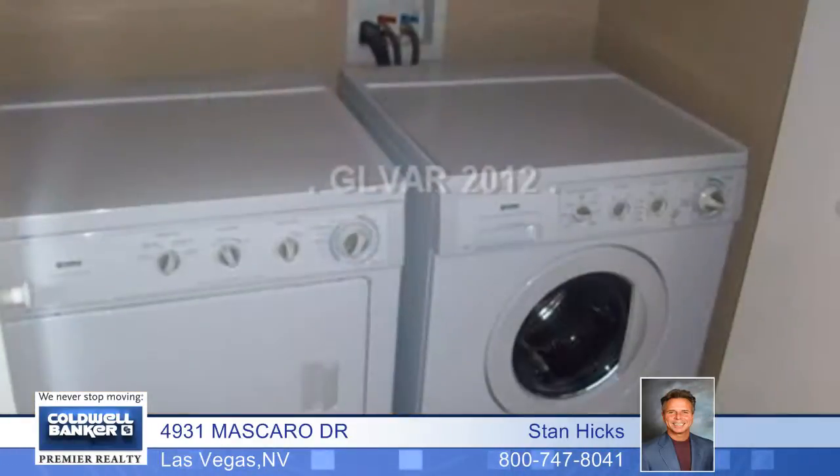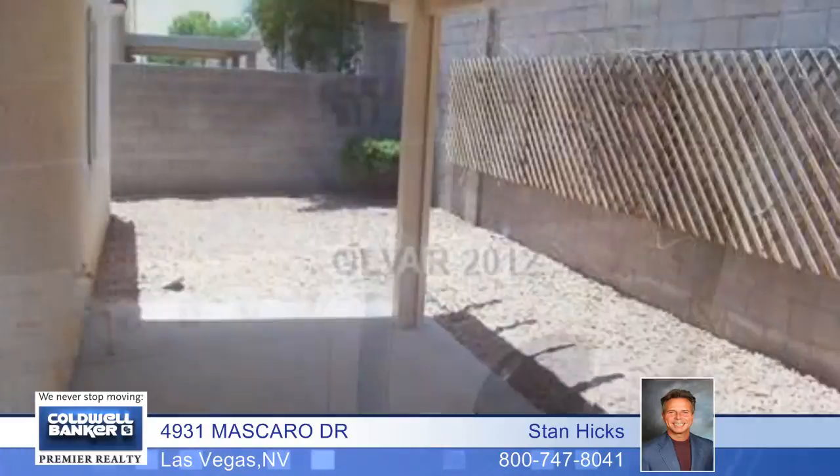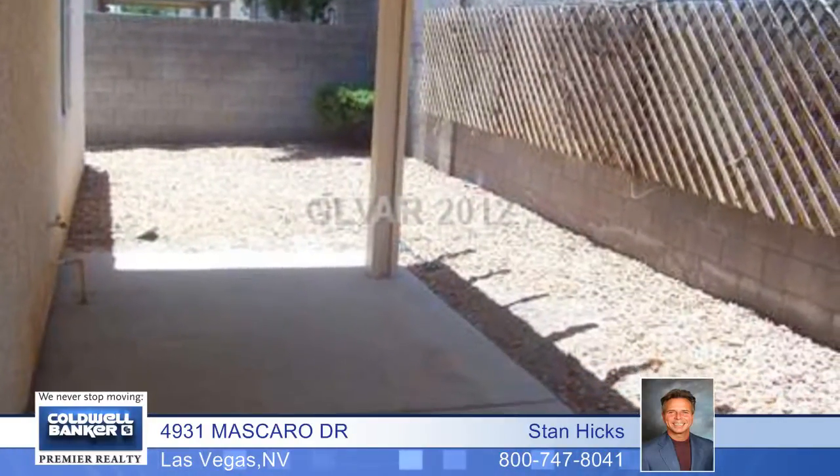This property also offers an attached two-car garage and a good-sized backyard with a covered patio. This seller can close quickly, so call for more info.